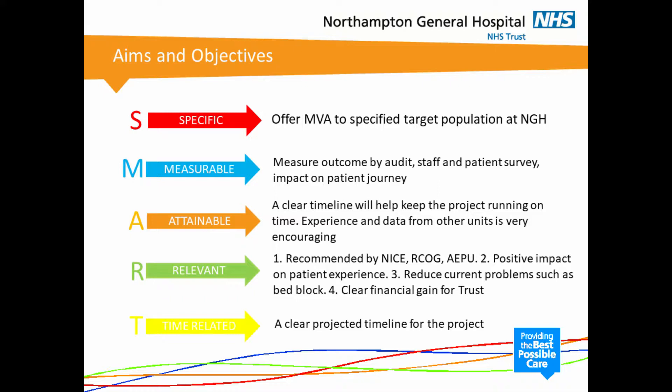Coming to the aims and objectives of our quality improvement project, breaking this down into SMART objectives: our aim was specifically to offer MVA to a specified target population at Northampton General Hospital. We were going to measure outcomes by doing staff and patient surveys, use of audit, and looking at the impact on patient journey. We hoped to make targets attainable by having a clear timeline. We have experience and data from other units which is very encouraging, and the project is relevant because it is recommended by premier UK institutions. Studies show it has a positive impact on patient experience, reduces bed blocking, and there is a clear financial gain for the trust.